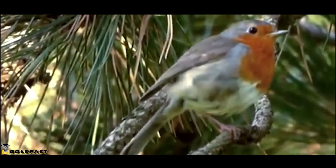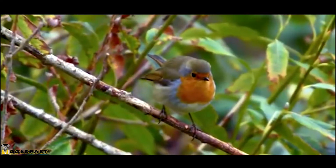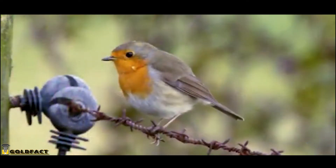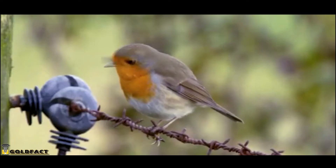These birds generally prefer habitats with vegetation and open areas, so places like forest edges and open woodlands attract them. They also enjoy man-made places like gardens, parks, and even backyards.